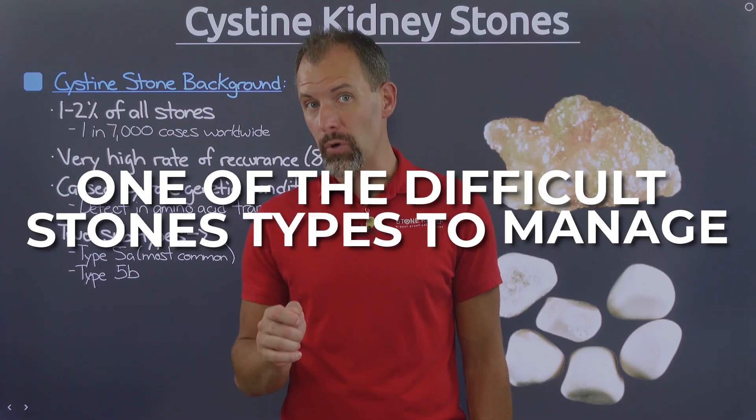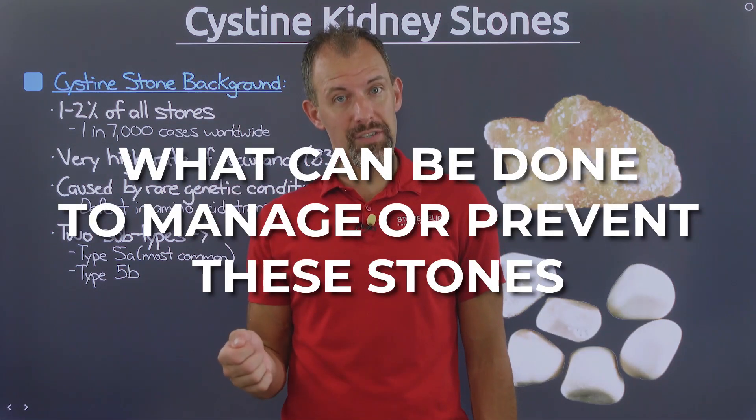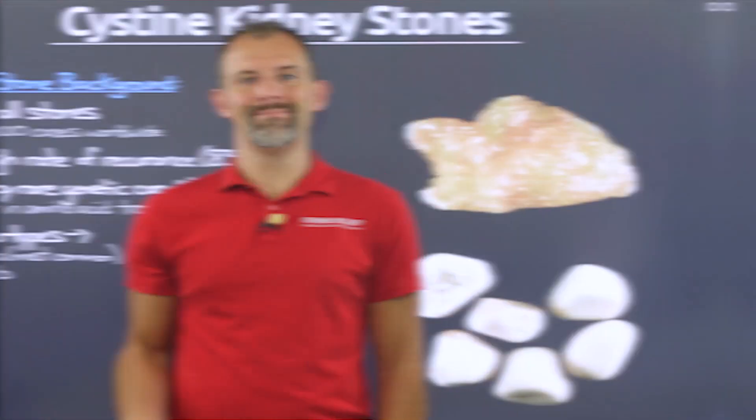Cysteine kidney stones are one of the most difficult stone types to manage. But what do they even look like? And better yet, what can be done to manage or prevent these stones? If you're one of the unfortunate few who form this stone type, you're going to want to watch this video. I'm Joey Weichmann, and welcome to Stone Relief.